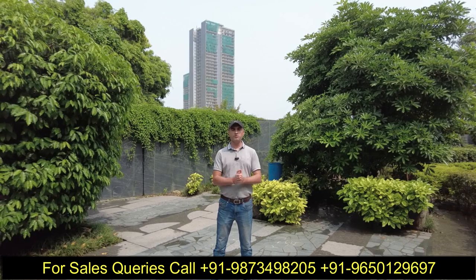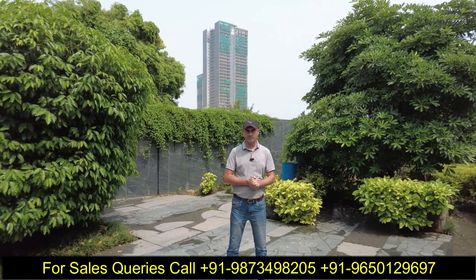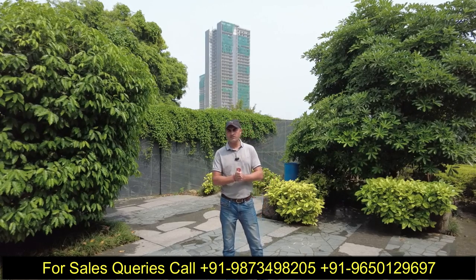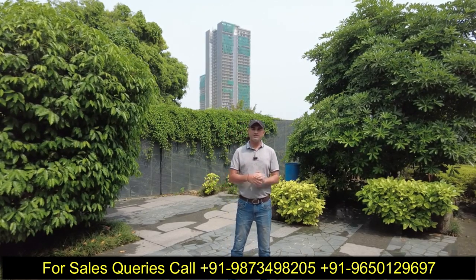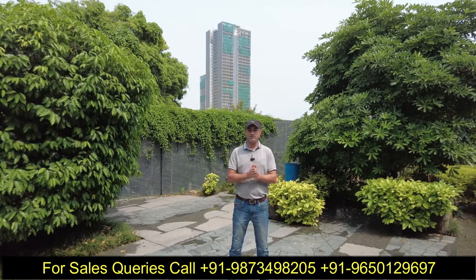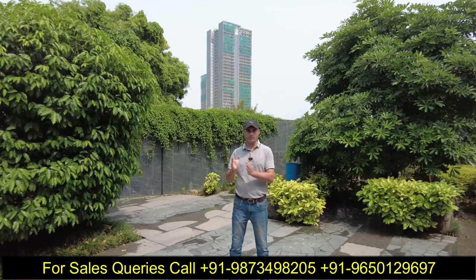My name is Anil Verma और आज इस वीडियो में मैं आपको लेके आया हूँ द्वारका एक्सप्रेसवे के सेक्टर 36A में, जहां पर मैं आपको दिखाने और बताने जा रहा हूँ क्रिसूमी सिटी के बारे में, which is a luxury residential project being developed by Krrisumi Group in a land area of 65 acres.